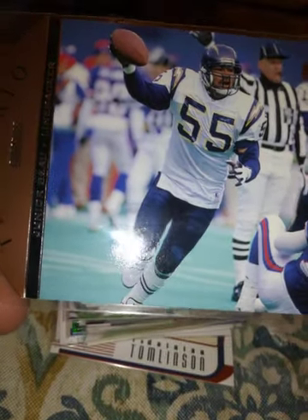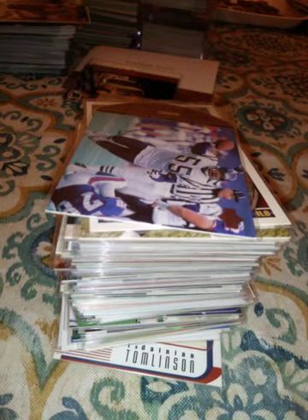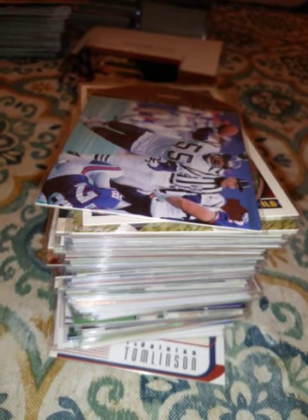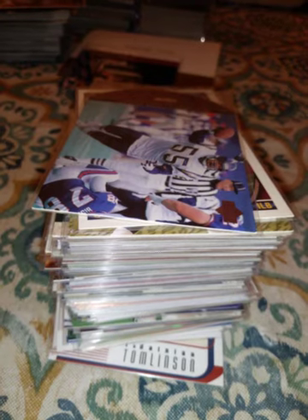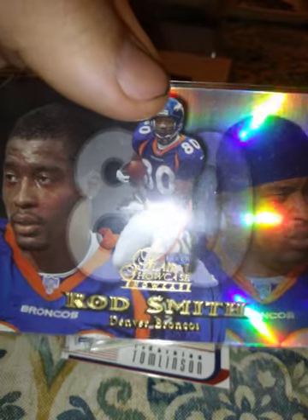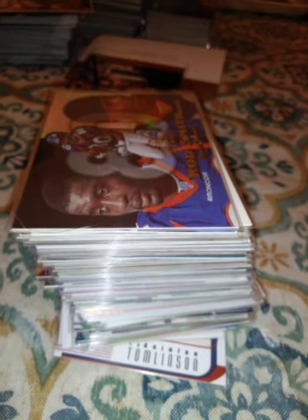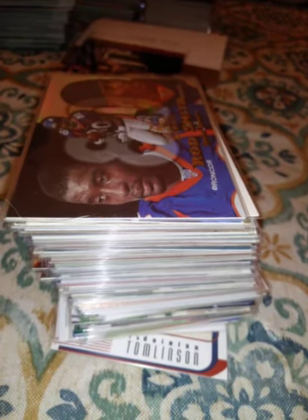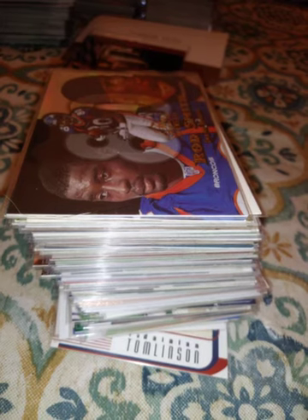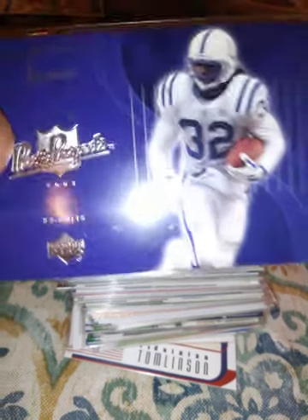A 1996 Upper Deck team trio insert. A 1999 Rod Smith Flare Showcase — awesome looking card. Rod Smith was a good receiver for the Broncos for a while. Another running back I liked a lot: a 2003 Edgerrin James.